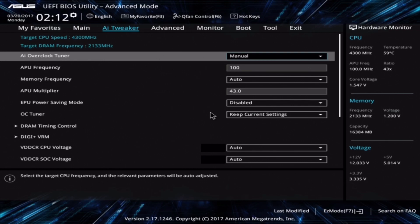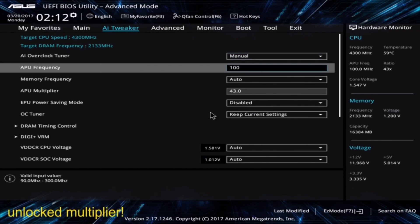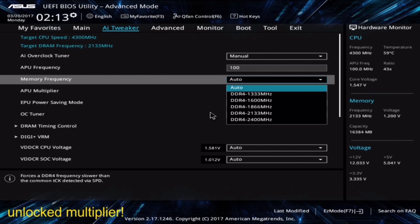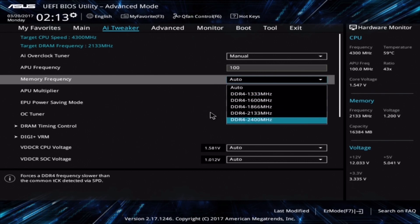Officially the A12 is locked, meaning you cannot set its multiplier manually. But after testing several mainboards, it turns out that ASUS allows you to set the multiplier, along with many other options, on a B350 mainboard or higher.